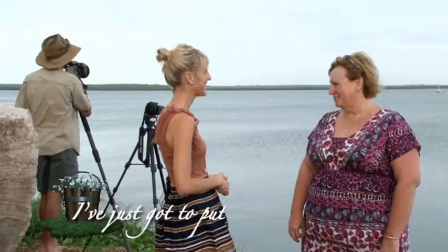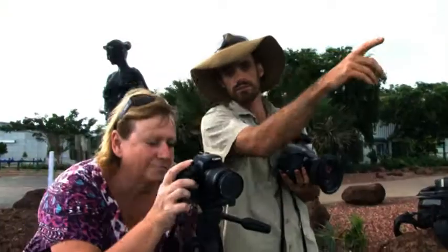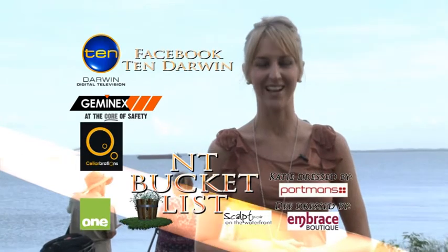So do you now feel capable of achieving what you want to with your photography skills? Absolutely, just got to put it into practice. Well, go and enjoy it. We'll leave Jilda to go and get that shot. If you've got something you'd like to tick off your bucket list, log on to 10 Darwin's Facebook page to find out how.